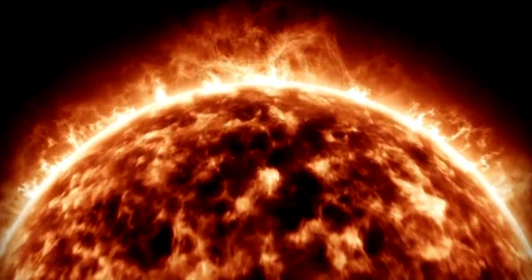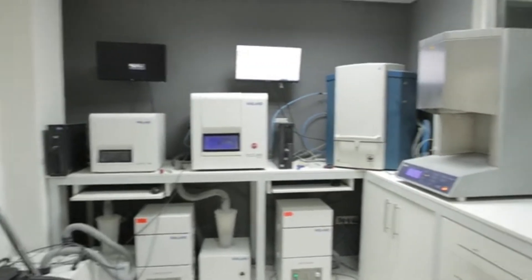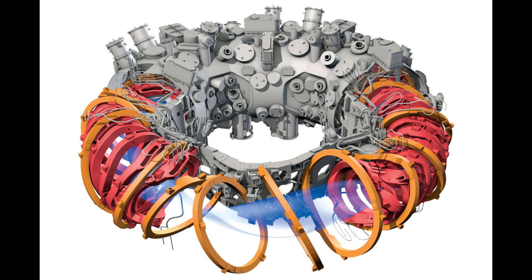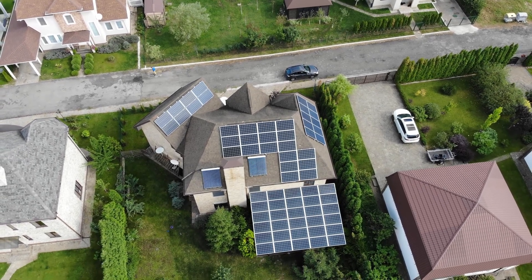Imagine being able to recreate the power of the sun right here on Earth — not just in theory, but in practice. That's exactly what just happened in Germany. The Wendelstein 7X, the world's largest stellarator, has achieved something no other fusion reactor has before: sustaining a superheated plasma for 43 seconds while breaking a record for something called the triple product. This is a critical step toward the dream of limitless, clean energy.